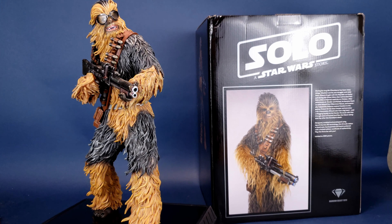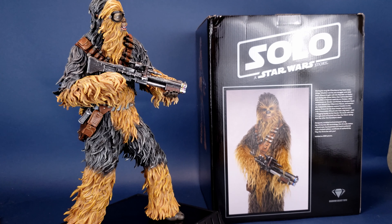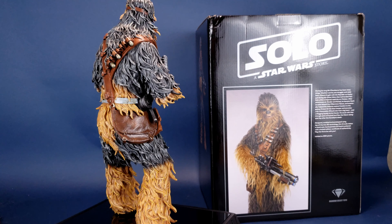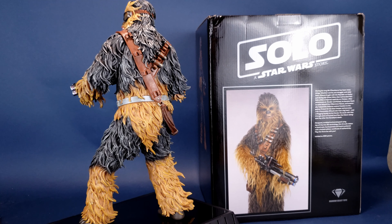Known for his short temper and accuracy with the bowcaster, Chewie also had a big heart and an unflagging loyalty to his friends. He stuck with Han Solo through the years of turmoil and flew the Falcon alongside Rey after the Corellian's death.